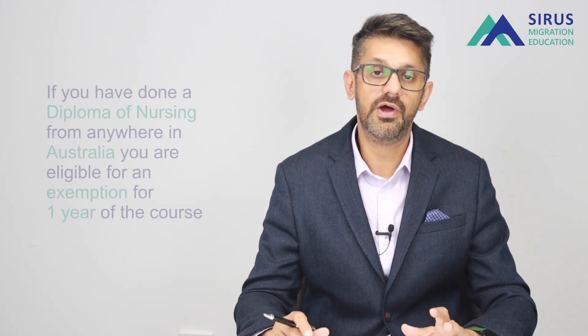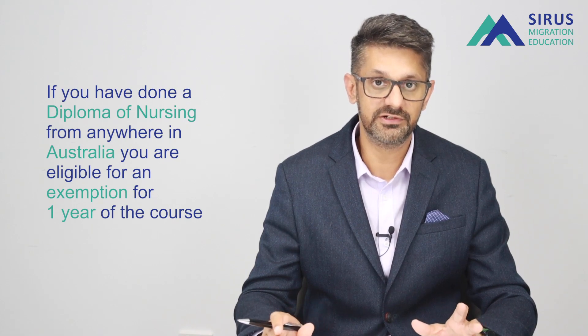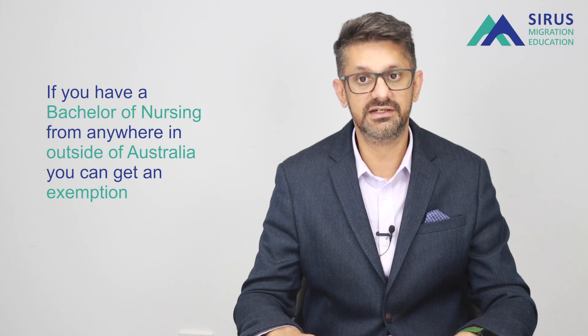For those studying bachelor of nursing — if you have completed a diploma in nursing from anywhere in Australia, you are eligible for an exemption of one year of the course, meaning you can finish the degree in two years.